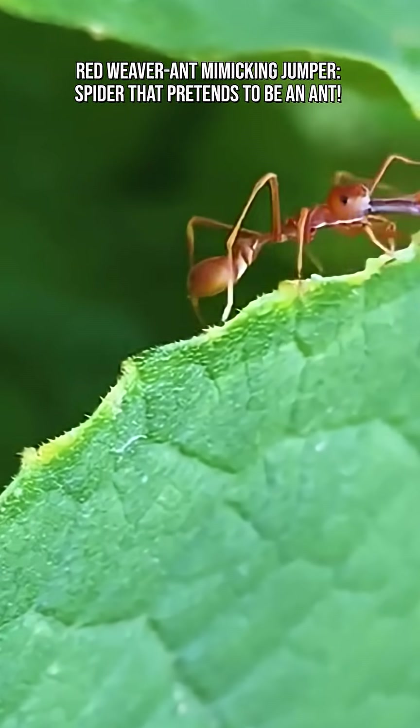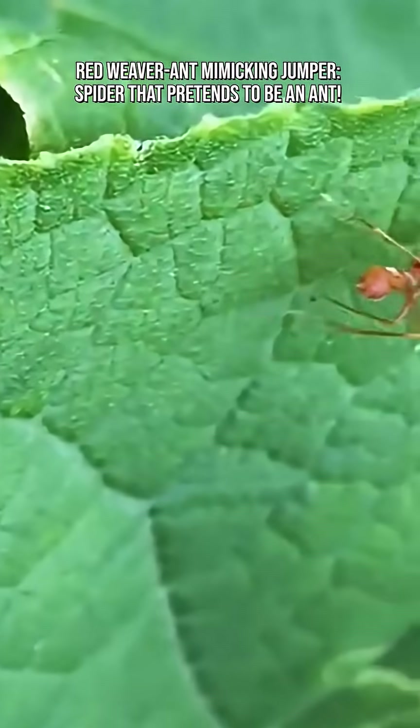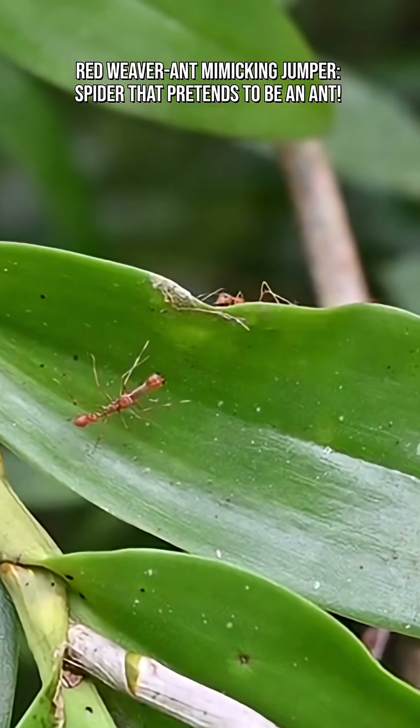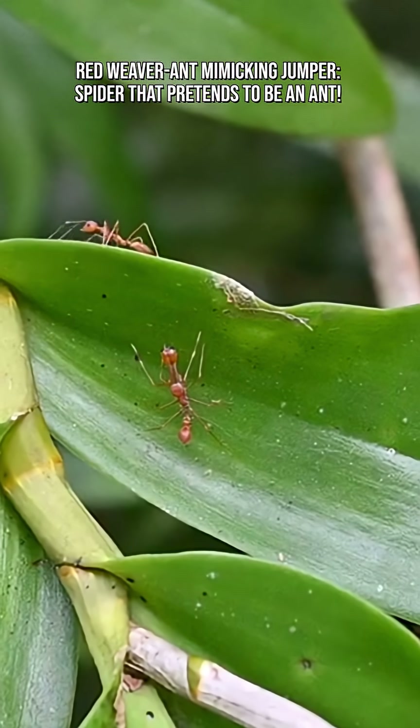To look like an ant, the spider has evolved a narrow, elongated body, a false waist to imitate the three-part ant body, and long front legs that it waves like antennae, along with reddish coloration identical to the weaver ant.